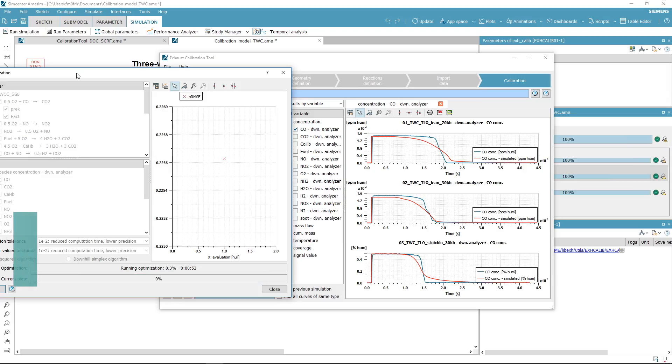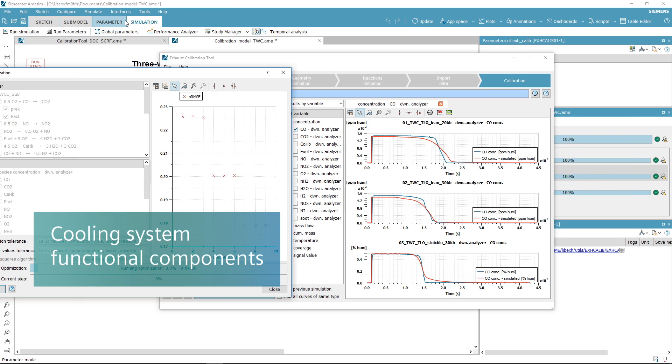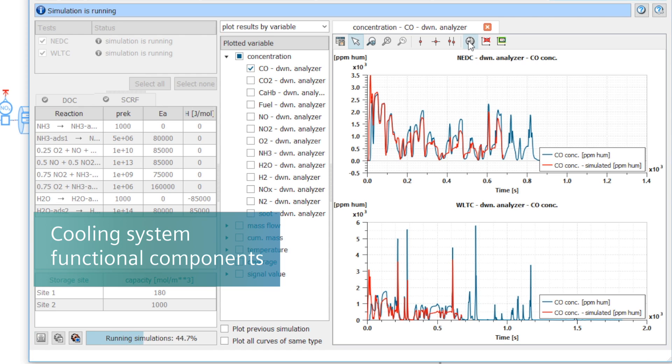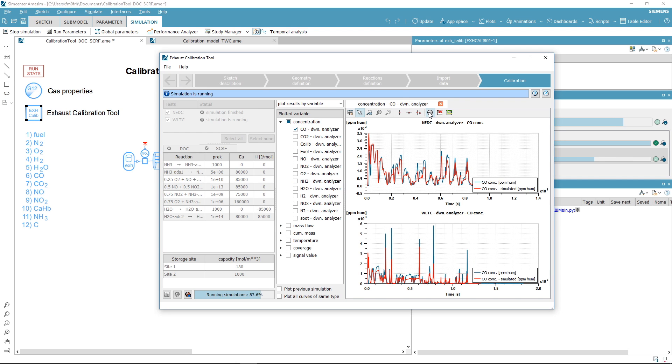Additionally, the release comes with real-time compatible components for automotive cooling systems, as well as for hydraulic and pneumatic component modeling.